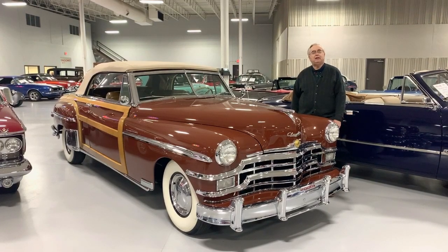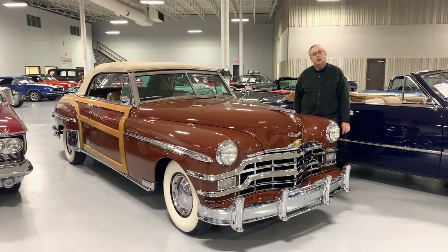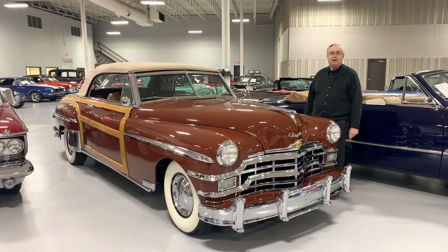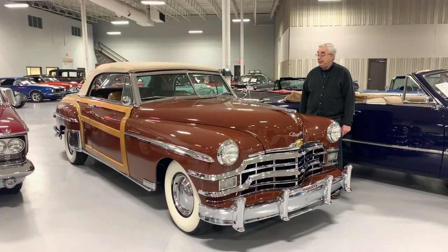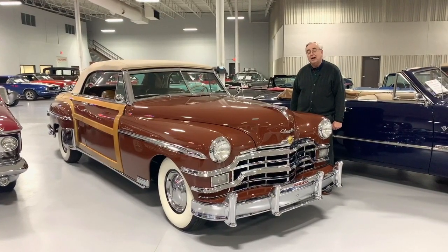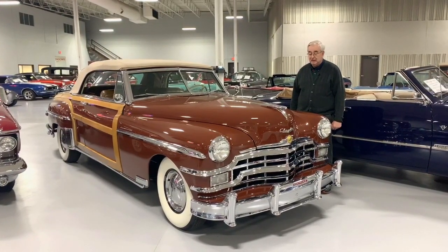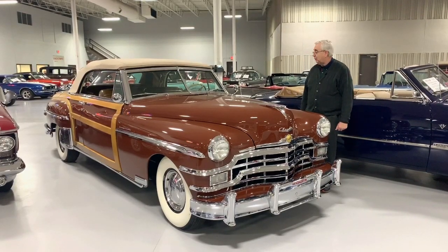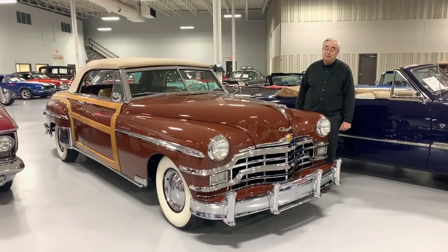Good afternoon and welcome to Ellingson Motorcars here in wonderful Rogers, Minnesota. We have almost 100 collector cars for sale on our sales room floor, and we are looking at one of our latest additions right here — the last year for the Chrysler Town & Country Woody Convertible. They made a little over 993 of these, so this is an extremely rare vehicle.